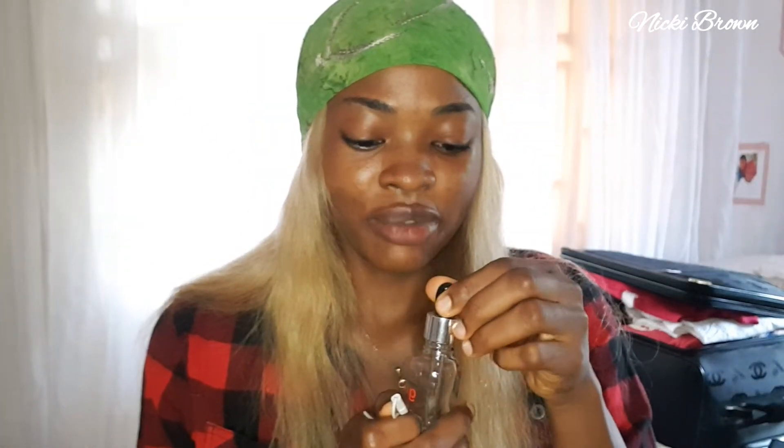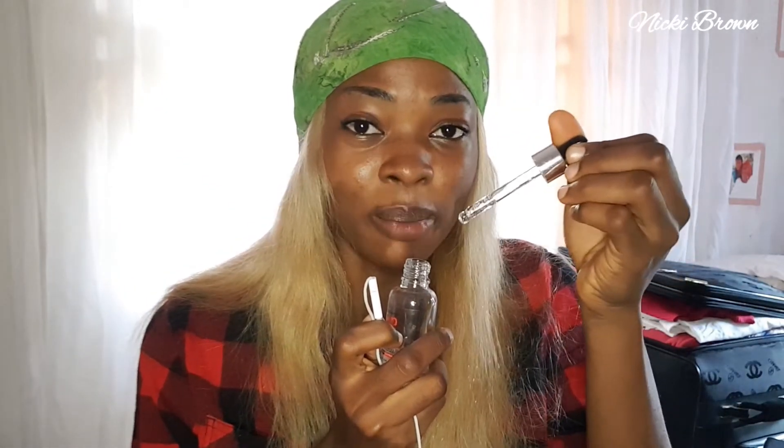Whenever I want to apply this product, I prefer to drop it on my palm instead of dropping it directly on my face, because I don't like the dropper to touch my skin. This product comes in after toning — meaning while layering your skincare products, you use this product after using your toner.